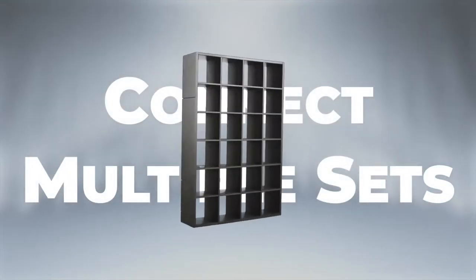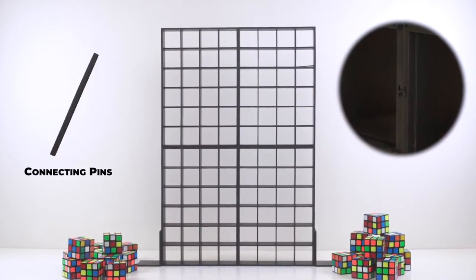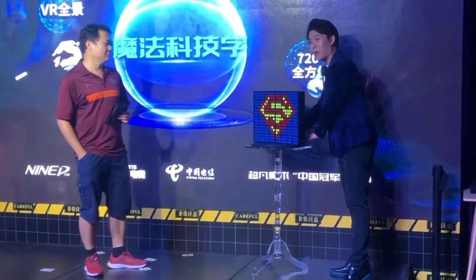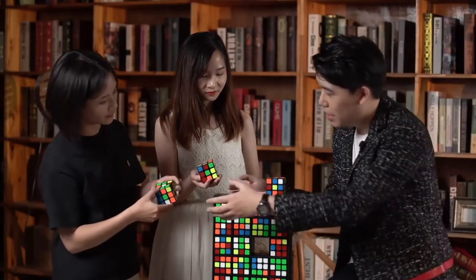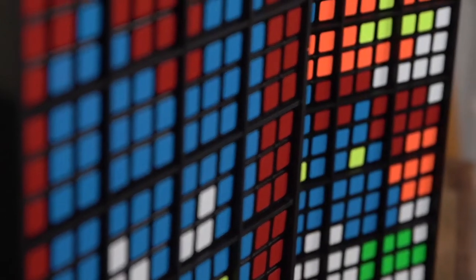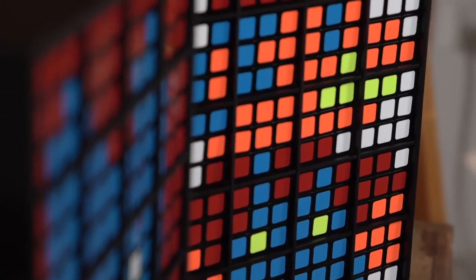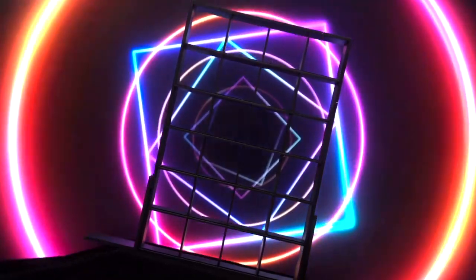The specially designed structure can connect multiple sets of Rubik's Wall with connecting pins, to create a bigger prediction. The best version of Rubik's Wall on the market — whether as a standalone trick or combined with other Rubik's routines, Rubik's Wall will be the perfect choice for your professional performance, commercial events and TV shows.